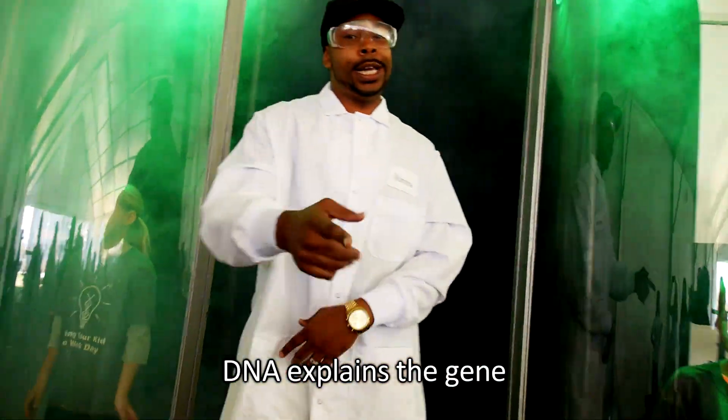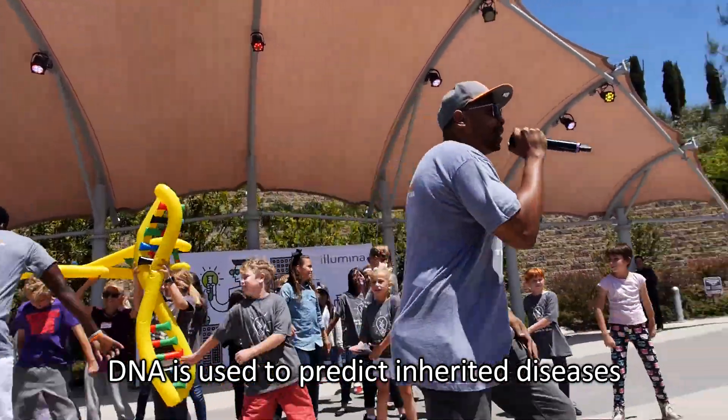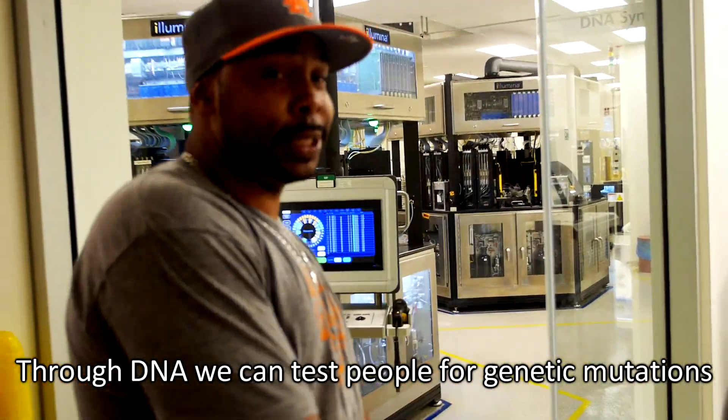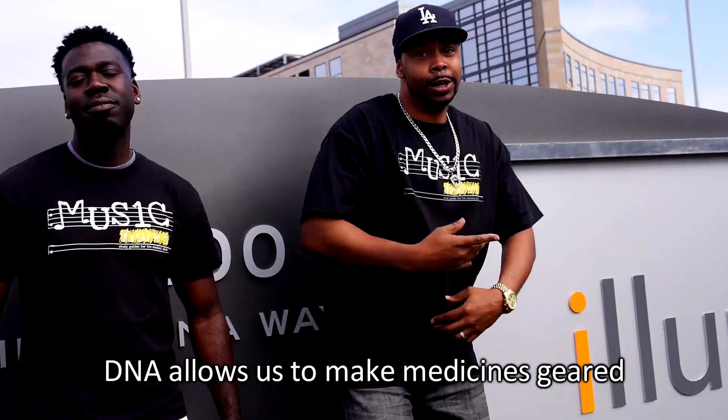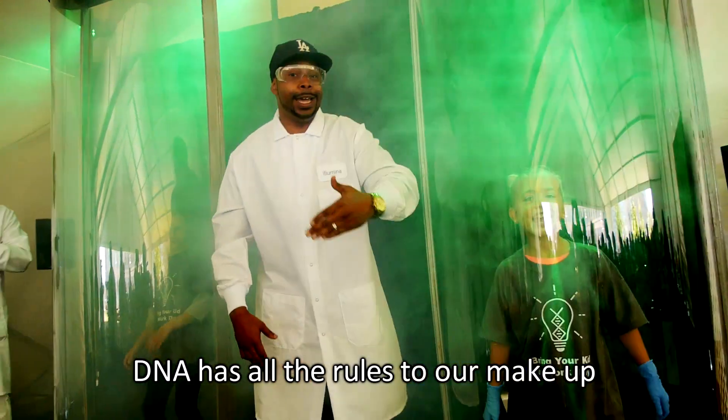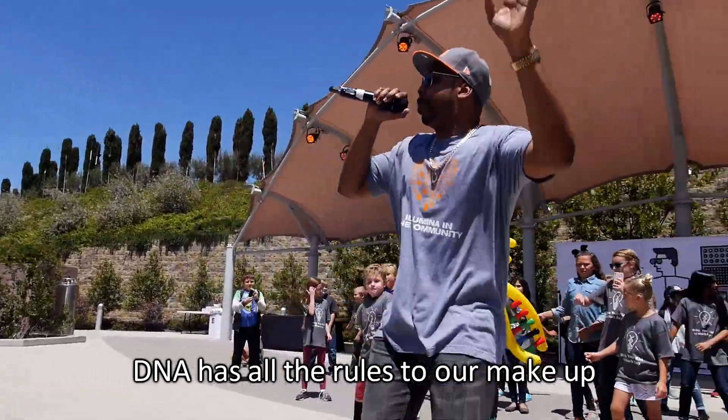DNA explains the gene. DNA is used to predict inherited diseases. Through DNA we can test people for genetic mutations and then find a treatment. DNA allows us to make medicines geared to people's genetic makeup. DNA has all the rules to our makeup.